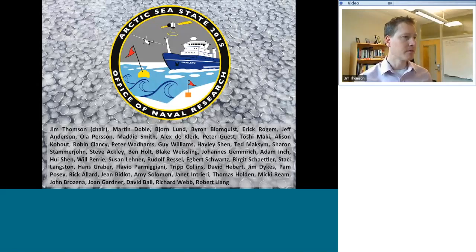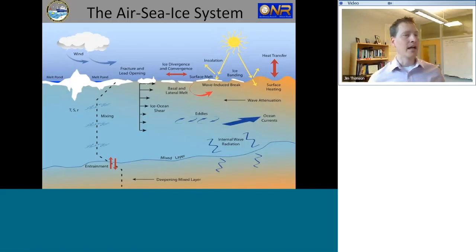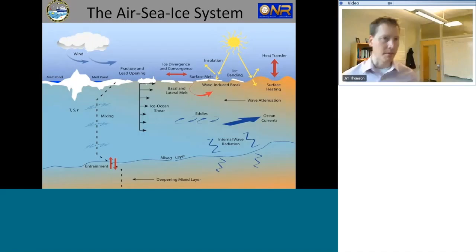Moving on to the process schematic — this shows graphically all the different science processes we're interested in. This schematic comes from an earlier ONR program, the Marginal Ice Zone program, which was the 2014 field campaign. The process schematic was useful to also inform and describe our project. There are two things distinct to our sea state program: a real focus on surface fluxes — what's happening right at the interface between the air, the ice, and the ocean.